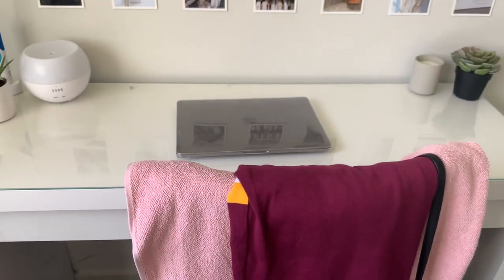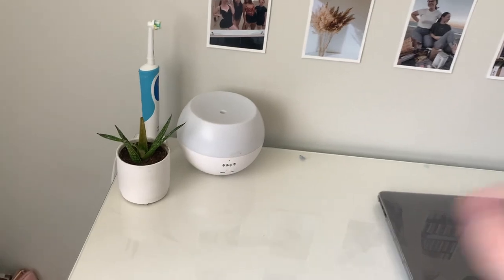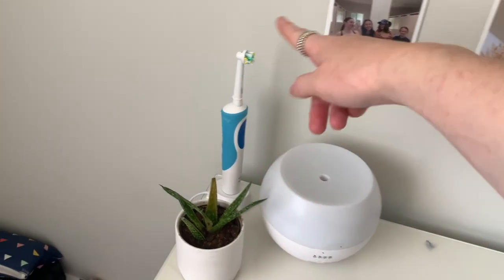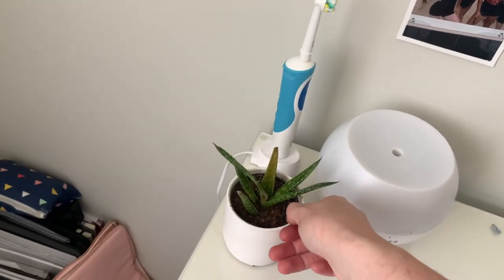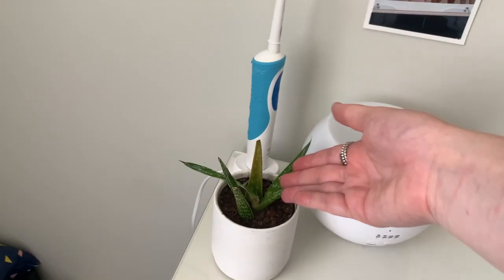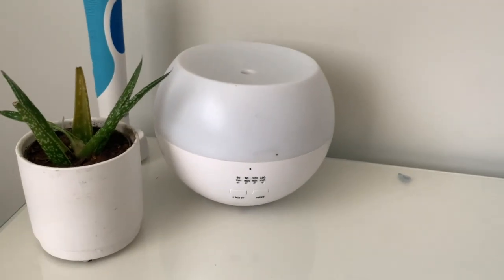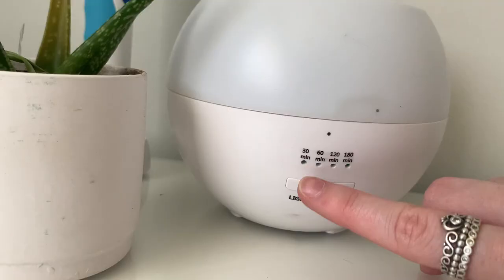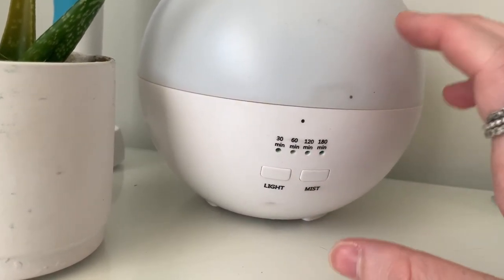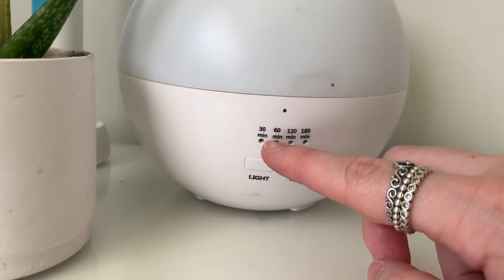Down here I just have an extension cord because my powerpoint is all the way down there. My desk is from IKEA — it's actually a dressing table, but it was the only one I liked that was in stock back in March during COVID. Over here I have some decor, my electric toothbrush — there aren't enough charging points in the bathroom. I also have a little succulent; it used to be really tall but my cat broke it so now it's just this sad little thing. Lastly I have my diffuser from Kmart — you take the top off, put essential oils in with water, and press the light. It has two light modes and you can set mist time; I usually do 60 minutes.